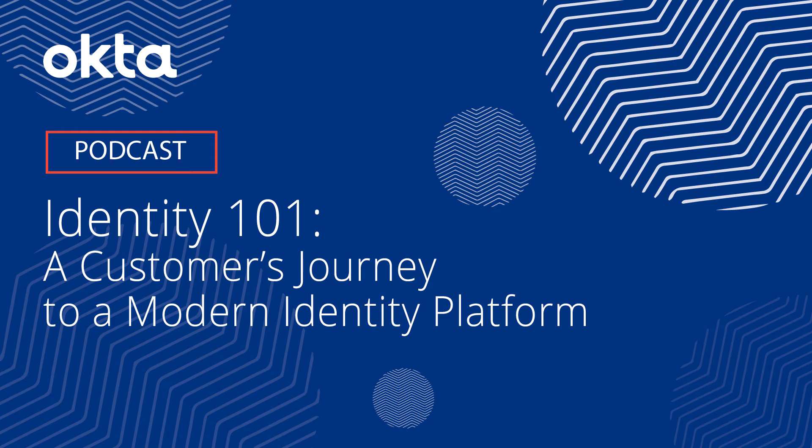On behalf of Okta and Kerasoft, we would like to welcome you to today's podcast focused around Identity 101 — a customer's journey to a modern identity platform — where David Potter, Senior Manager for Enterprise Service Delivery at Tampa International Airport; Mark Lind, Head of Digital Business for NetSync; Skylar Barnes, Sales Engineer for Okta; and Hugh Miller, Head of Innovation and Strategy for NetSync and former CIO in the City of Dallas and San Antonio, will discuss David Potter's experience as an Okta customer and his journey to achieving a modern identity platform for Tampa International Airport with Okta.